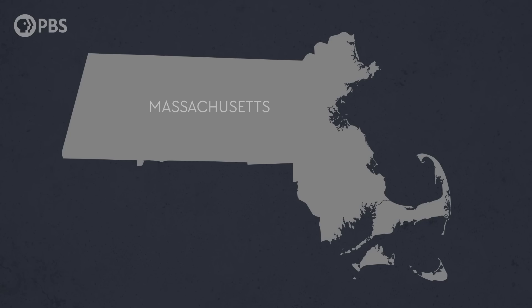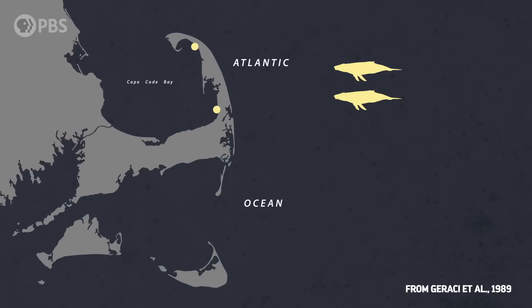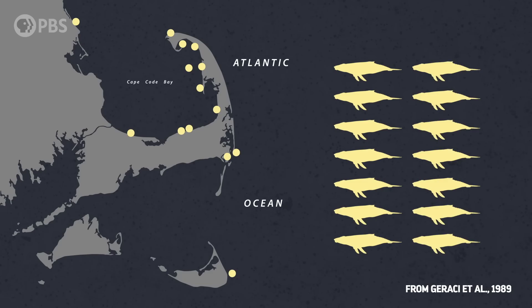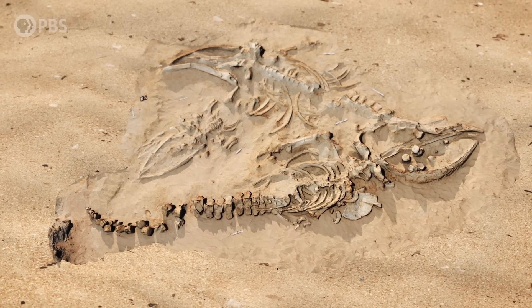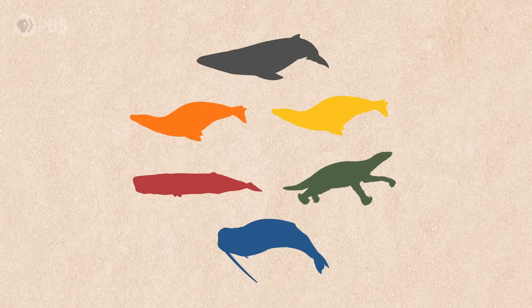But the few mass strandings of baleen whales that have happened in the last century or so can give us important clues about what happened millions of years ago. For example, over a five-week period from 1987 to 1988, 14 humpback whales washed up on the coast of Massachusetts. Their bodies showed no signs of attack or trauma. They included both males and females, and one calf. And they died over a short period of time in a small geographic area. But the killer at Cerro Ballena was even less discriminating, because it affected at least five other species of marine mammals along with the baleen whales.